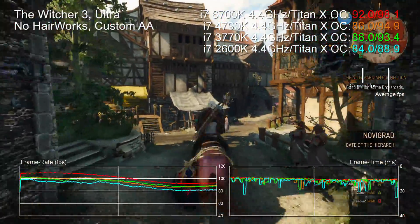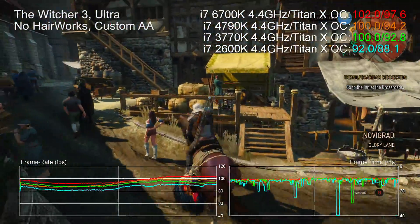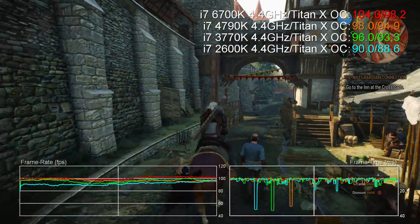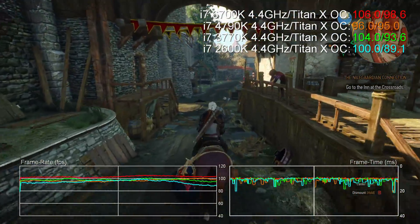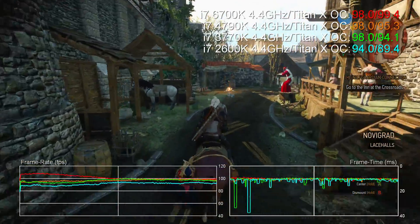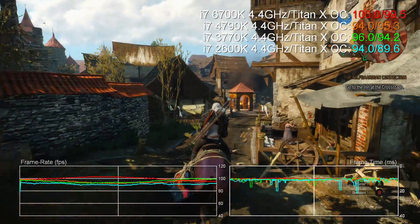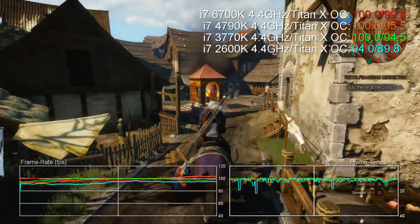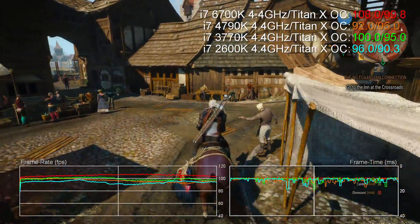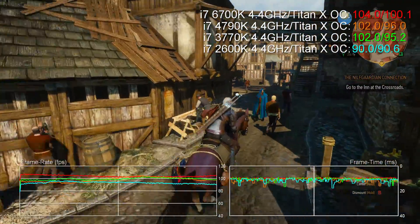Hey guys, Richard from Digital Foundry here with a look at how four generations of Core i7 processor compare in gaming when they're all overclocked to the same frequency — in this case 4.4 GHz. It's a fascinating test in seeing how Intel's processor efficiency has increased in the four years since the i7 2600K was first released, and 4.4 GHz is a pretty decent average of the kind of overclock you can generally expect to achieve from the Intel i7 line across the years.